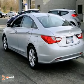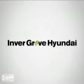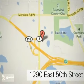Come take a test drive at Invergrove Hyundai. Experience the Invergrove Hyundai difference. We're conveniently located at 1290 East 50th Street in Invergrove Heights, Minnesota.